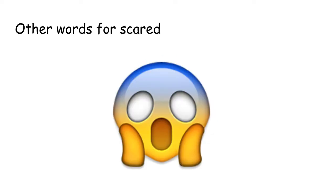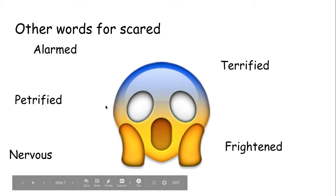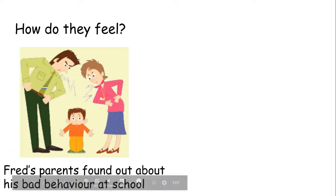Words for scared. Other words for scared: we've got alarmed, terrified, petrified, frightened and nervous. Some things that could make you feel like that — maybe you're watching a really scary film and it is making you feel alarmed, petrified or nervous. Maybe somebody told you a ghost story and now you feel frightened or terrified. Now we know all of our different words for these emotions.